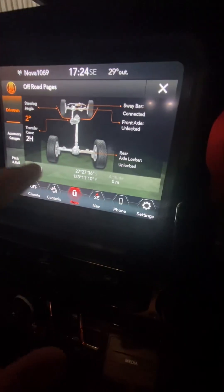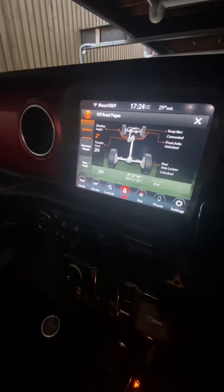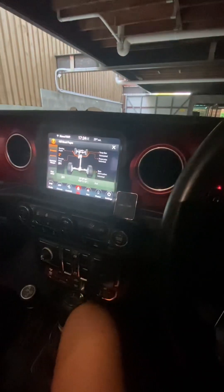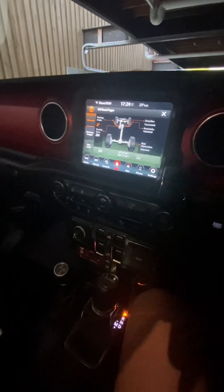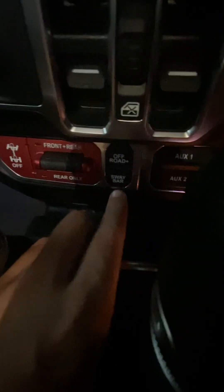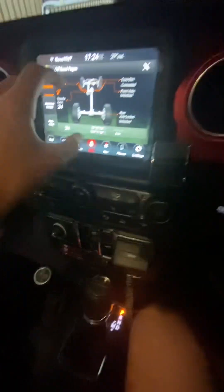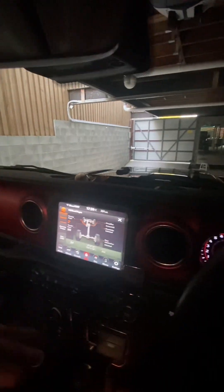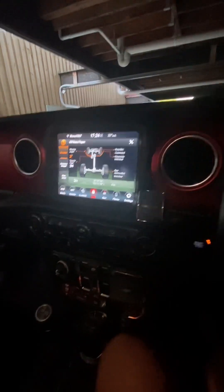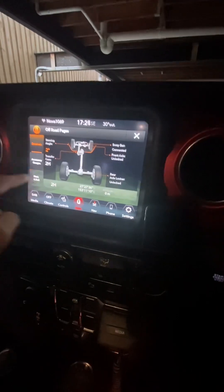It has a solid axle front and rear, which is what makes it really good. One thing that makes it such a good four-wheel drive is that when you're going over obstacles you want all four wheels on the ground for traction. That's where you can disconnect the front sway bar by pressing this little button down here. That basically disconnects the front and rear sway bar so the suspension can travel at its full flex without the sway bar interfering — that's one of the benefits of having the Rubicon.